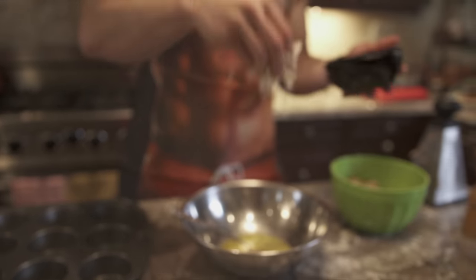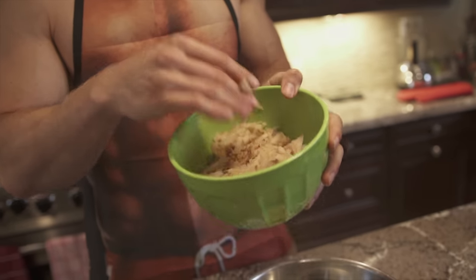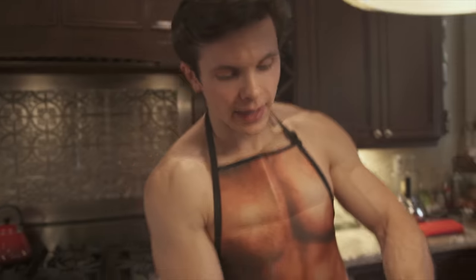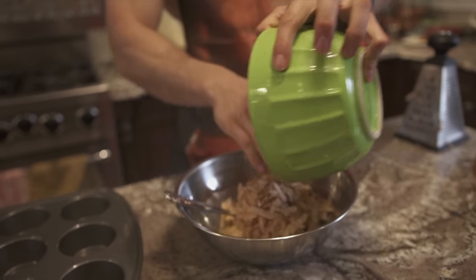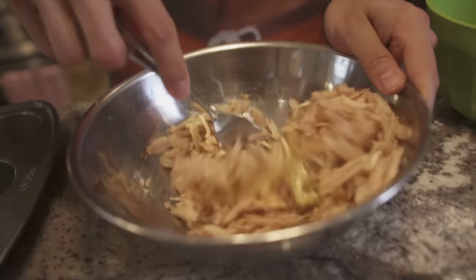Here I have some fresh grated potatoes — about two heaping cups — and I'm going to add that to the mixture as well. That is going to be the crust for our mini quiches.